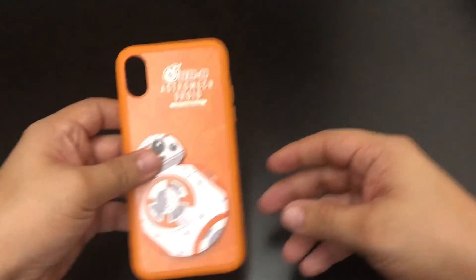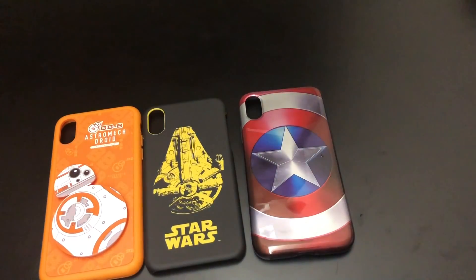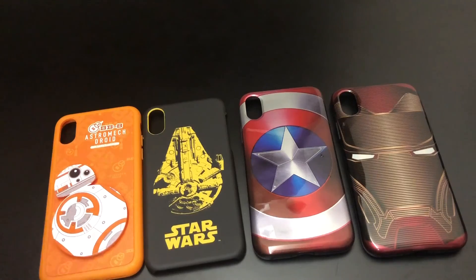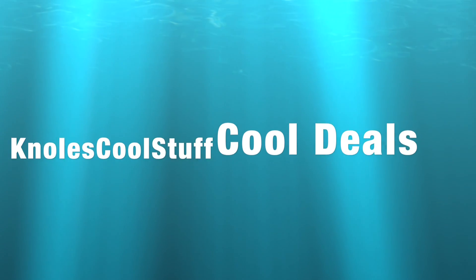So remember, we got the BB-8 Star Wars one, the Han Solo one, the Captain America, and the Iron Man. I like Iron Man in the last movie — that nanotech. All four iPhone X cases for only $12. That's a cool deal. I hope you enjoyed those little unboxings. Remember, guys, if you wait long enough, you can get what you want for the price that you want. You might have to wait a little bit, but you will get that cool price tag. This is Know's Cool Stuff, and this is JD Know saying — catch you later. Enjoy the summer. Bye!